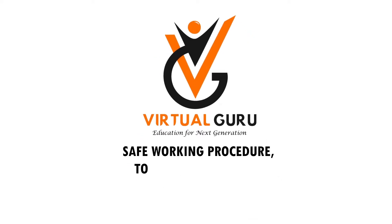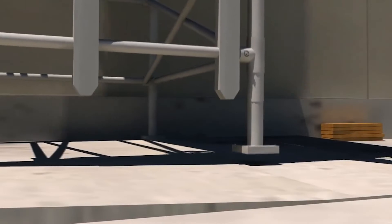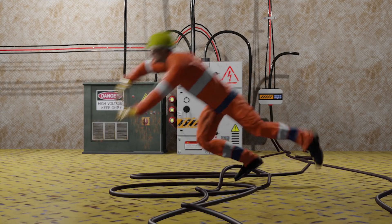Safe working procedure: tools and instruments, safety precautions while working in the engine room. There can be different types of hazards one can face while working in the engine room. These hazards are mentioned below.